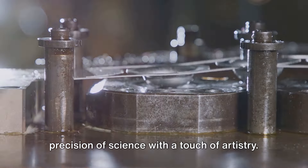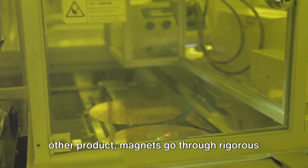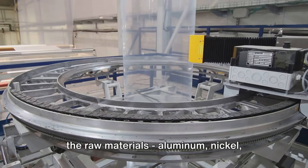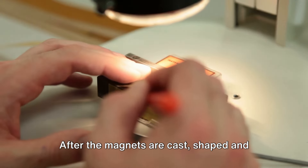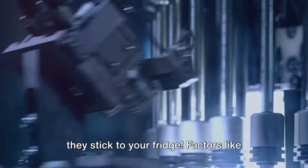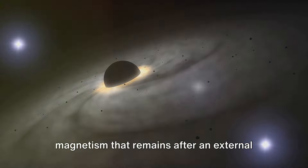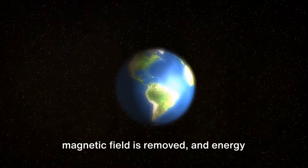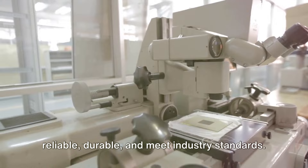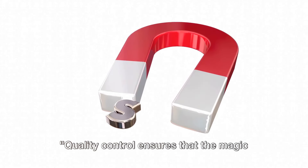It's a process that combines the precision of science with a touch of artistry. Magnets also go through rigorous quality control processes before they're ready for use, beginning with a thorough inspection of the raw materials — aluminum, nickel, and cobalt. After the magnets are cast, shaped, and heat treated, they're tested for their magnetic properties. Factors like coercivity — the magnet's resistance to becoming demagnetized — remanence, the magnetism remaining after an external field is removed, and energy product, the density of magnetic energy, are all scrutinized. These tests ensure the magnets are reliable, durable, and meet industry standards.